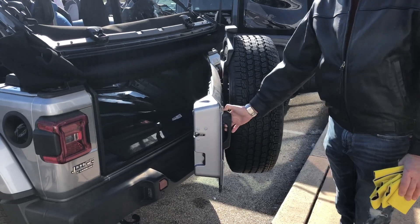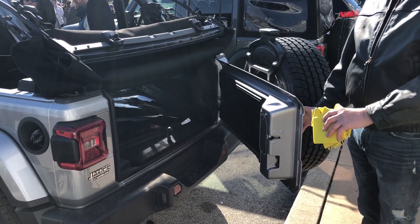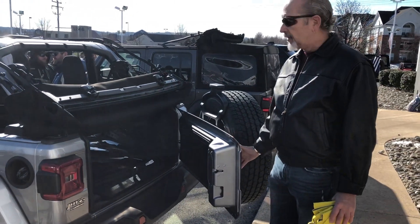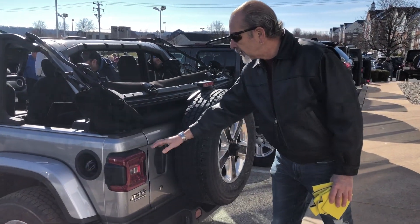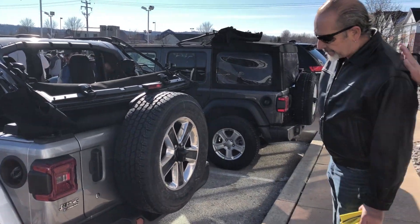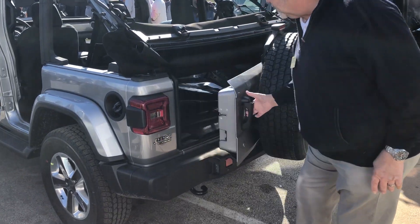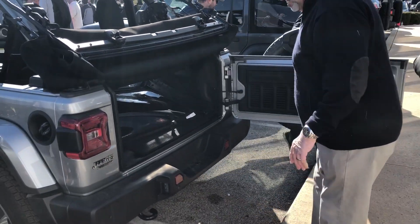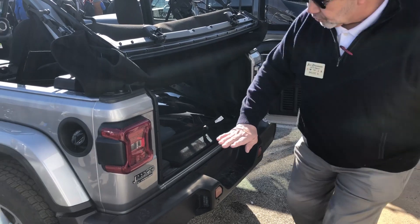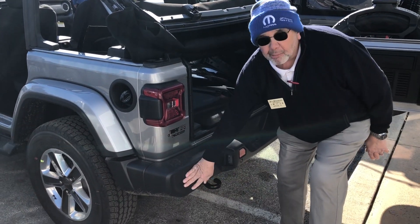The back tailgate, even with the tire on, is so light. It's a magnesium frame wrapped with aluminum, so it's much, much lighter. Got the new square tail lamps. They've made this door and this entry a lot wider. Used to be the license plate was here — the license plate is now down here on the bumper.